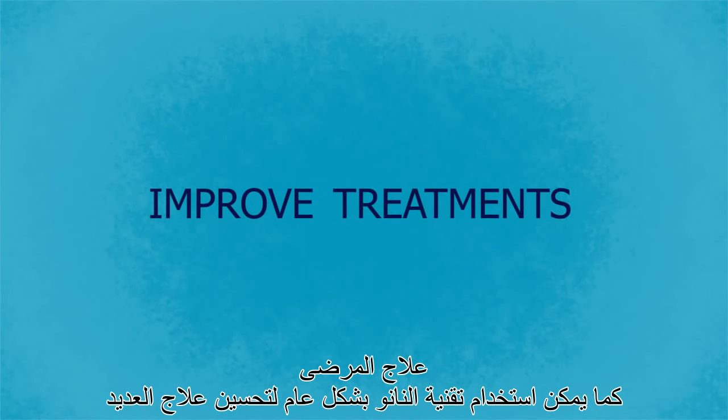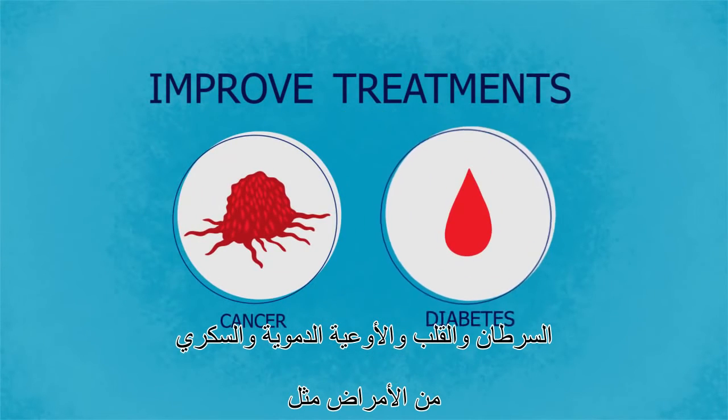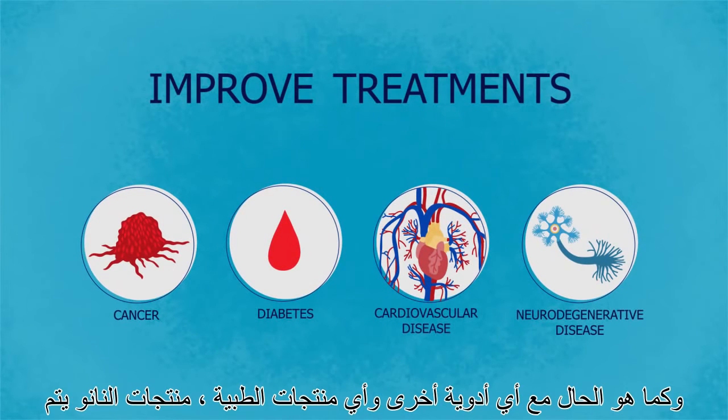Overall, nanomedicine can be used to improve the treatments of several diseases, like cancer, diabetes, cardiovascular, and neurodegenerative disease, for the benefit of patients.